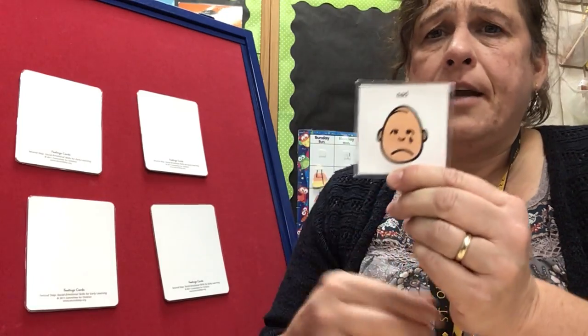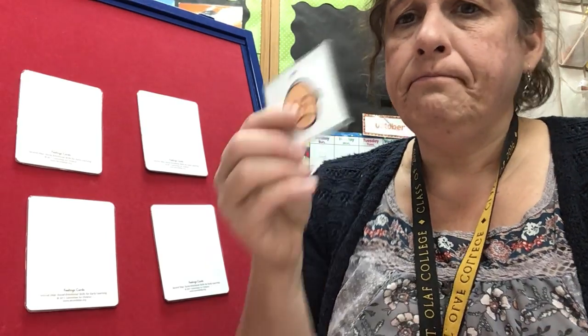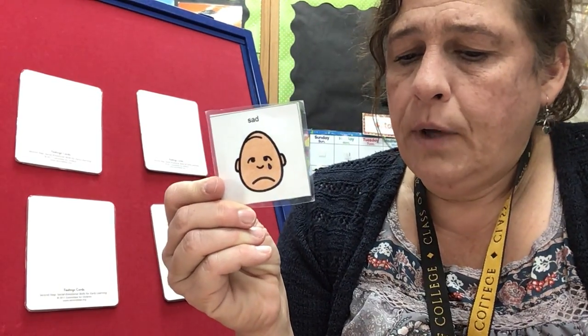How does Lisa look when she's sad? My eyebrows are down. Cheeks are not up. My mouth is going down. That's how I look when I feel sad.